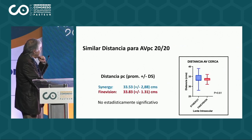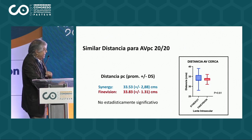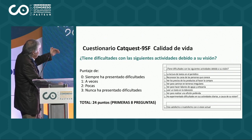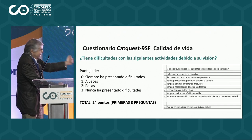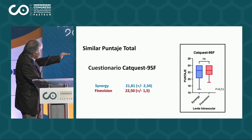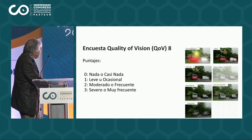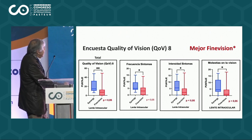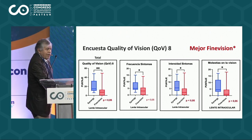La distancia para cerca es muy buena en ambos lentes: 33 y 53 cm, y 33 y 83 cm logran visión para cerca 20-20 sin ninguna diferencia entre ambos. En el cuestionario de calidad de vida, el puntaje total también es similar — el Synergy da un 21.81 y el Fine Vision 22.50, es decir, no hay diferencia significativa. Sin embargo, en la encuesta de calidad visual también es algo mejor el Fine Vision.